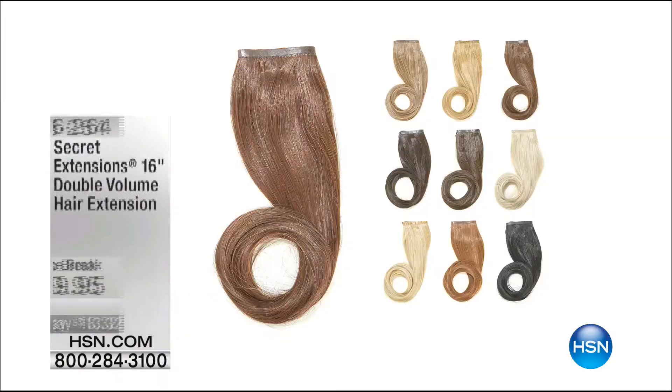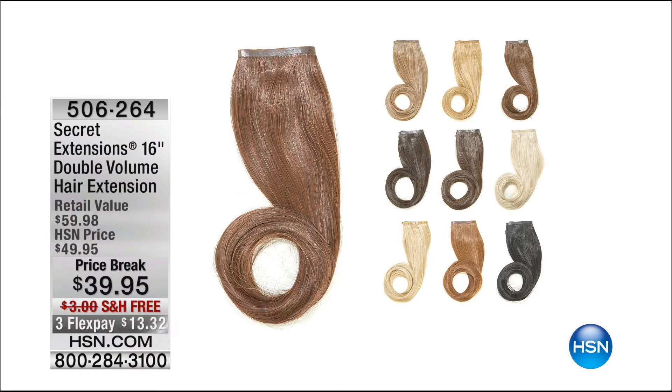You get both — the Wonder Brow and the Wonder Cleanse. Do not go anywhere because we have an amazing value on the Awesome Secret Extensions coming up. I've never seen hair that's easier to use — in fact, I took it on vacation with me. $39.95, free shipping, three flex pay payments — four on the HSN card. Wendy Williams is coming up at HSN.